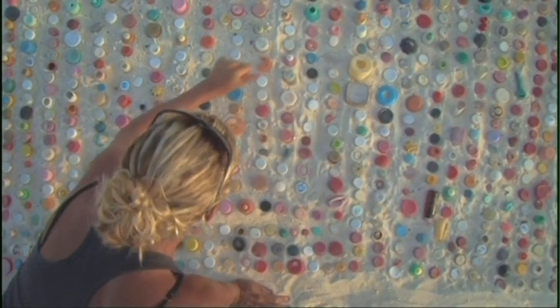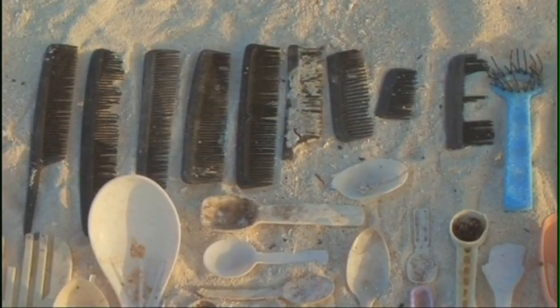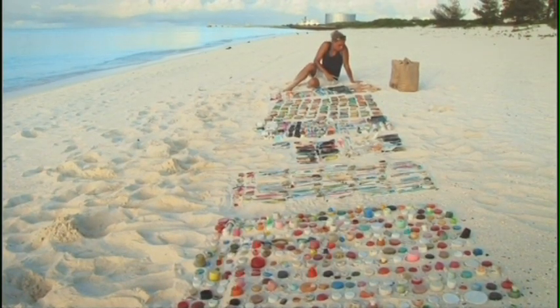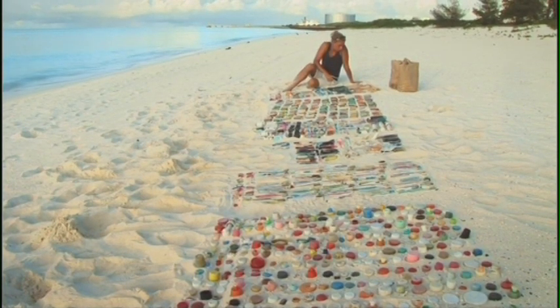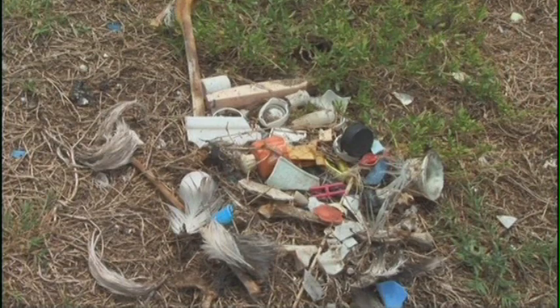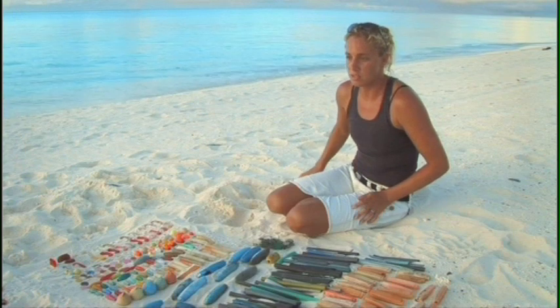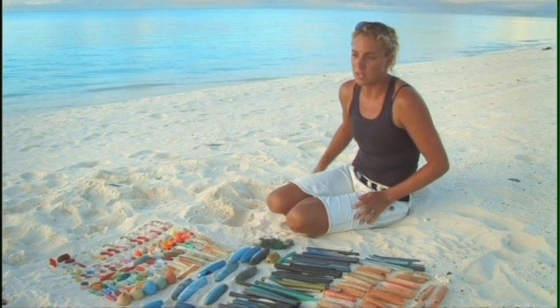Every single piece of this plastic that we've pulled out of the albatross colonies has come here in an albatross. It hasn't washed up on the beach. It hasn't been dumped here by humans — it came here inside a bird. I don't think that people actually realize on a day-to-day basis what the impact actually is.